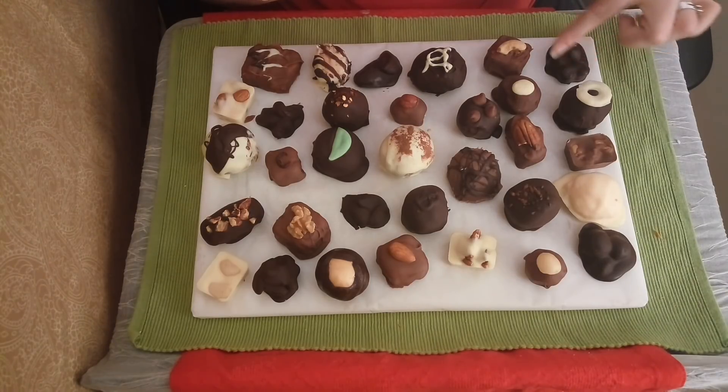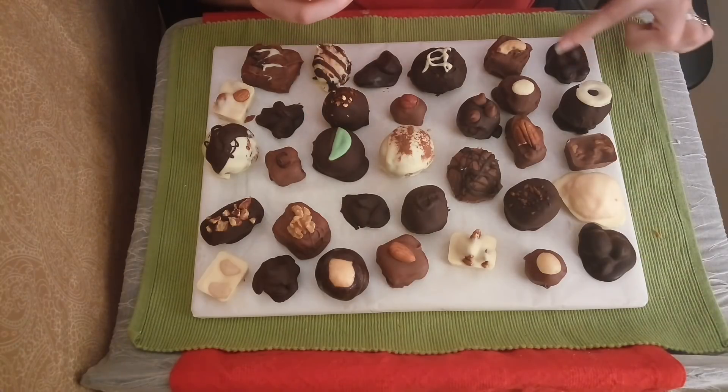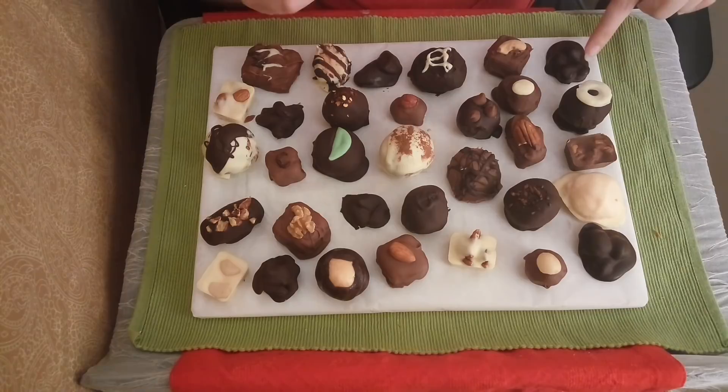Moving on, we have the hazelnut cluster in dark chocolate. Again, this is a very delectable option. The hazelnuts have a very earthy flavor, which is very well complemented by the dark chocolate flavor.